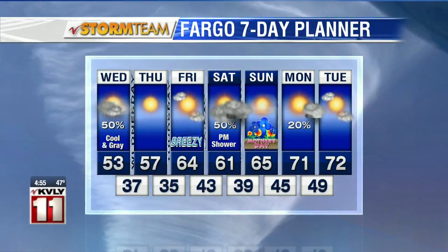And next week, it just keeps getting better from there. We're looking at some low 70s potentially to start next week. So we're on our way up after today, but it is going to be a little gloomy, a little cool out there today.